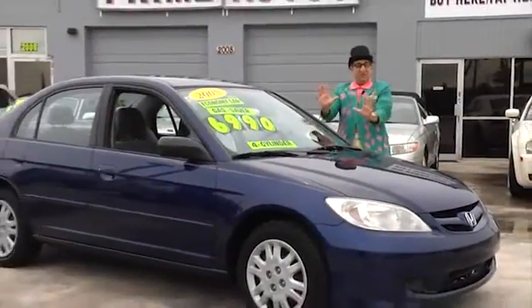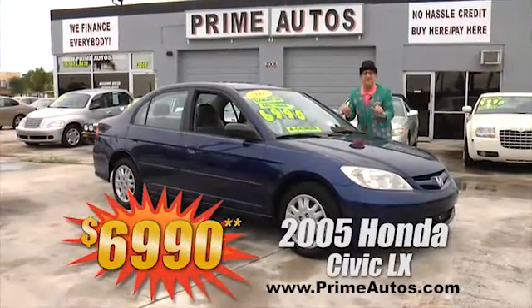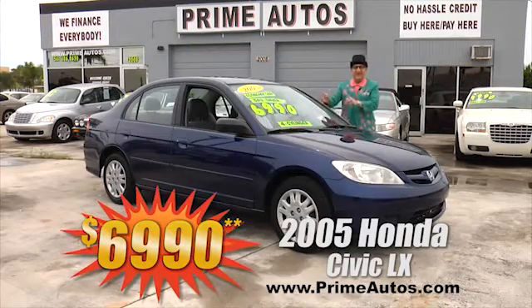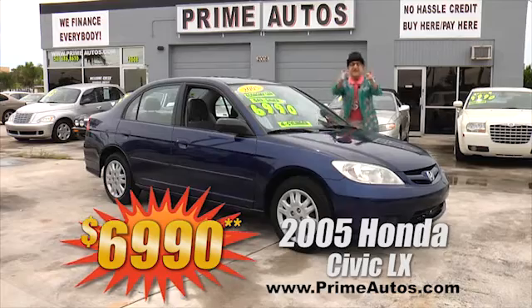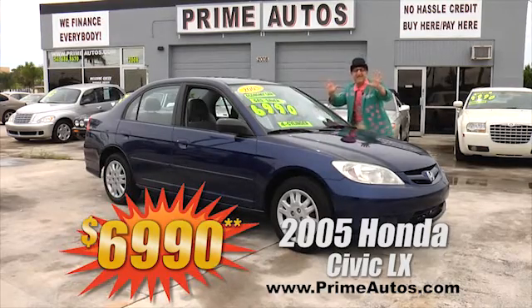Here's a real Deal Man deal. It's a stylish '05 Honda Civic LX sedan with the gas-saving four-cylinder, easy automatic, cold AC, CD player, and all the power options. Everyday low price at only $69.90.